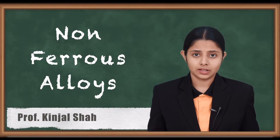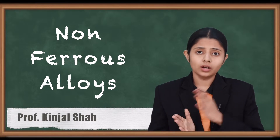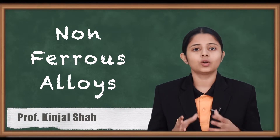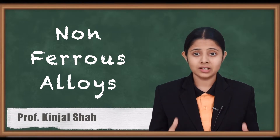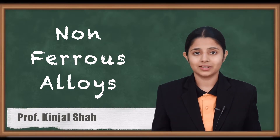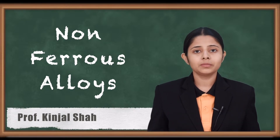The name itself explains itself — all the alloys which are present but do not have any content of iron in them are non-ferrous alloys. There are many metals which combine together and form alloys but do not have the metal iron in them. Let us discuss a few of them in this session.